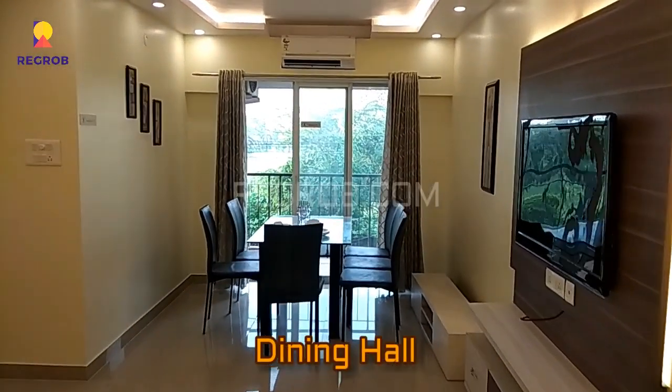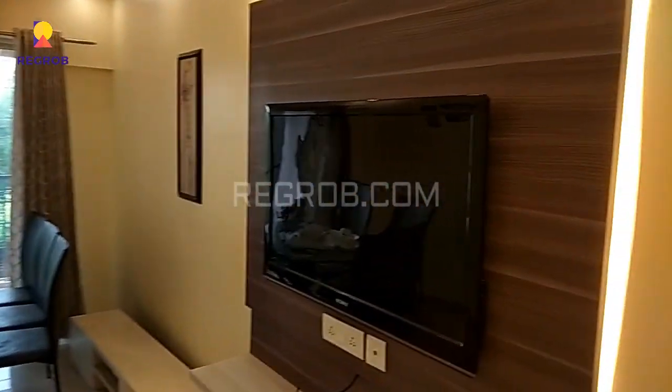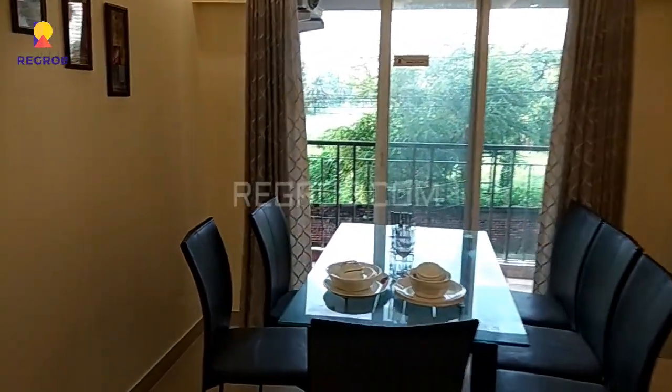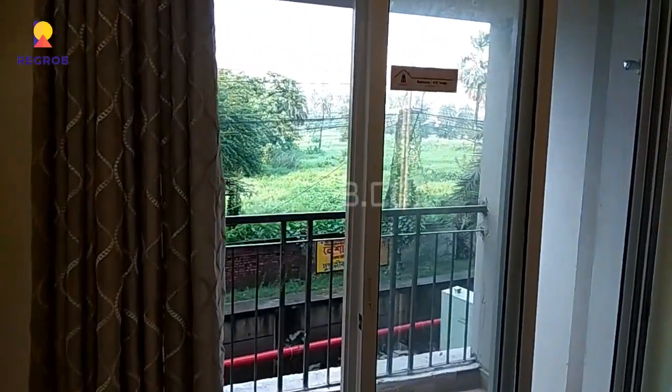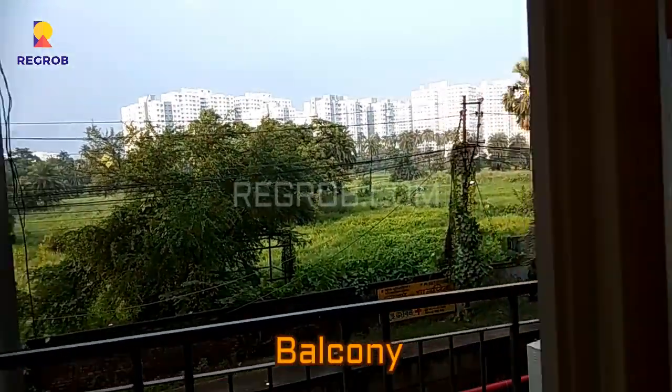Now we are moving towards the dining space. Here is an attached balcony with the dining space.